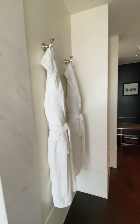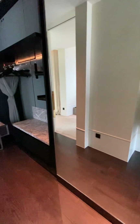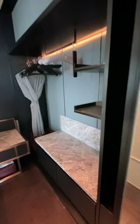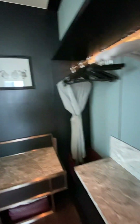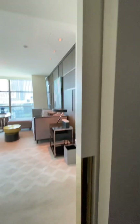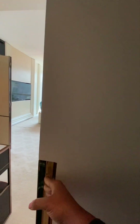And then we have the closet. There are your beautiful robes. This closet is nice and long so you can really spread out in here — room for two or three suitcases. Really beautiful. And this door can be closed off for privacy if you want to have guests.